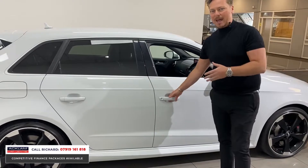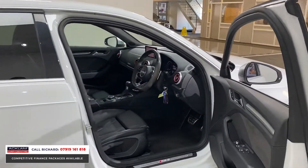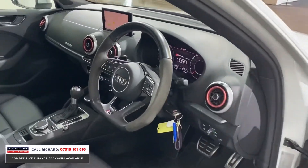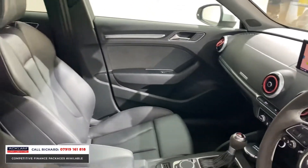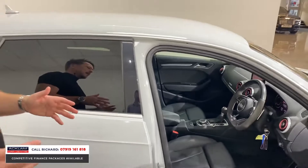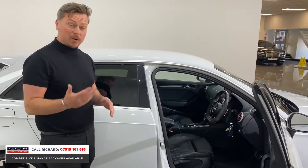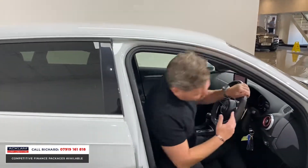It's got the fine Nappa leather seats, the alcantara steering wheel, and the tech pack with virtual cockpit. Obviously your S-tronic DSG — whatever you want to call it — the gearbox is phenomenal: instant gear changes, instant power, brilliant noise. This car sounds unbelievable.